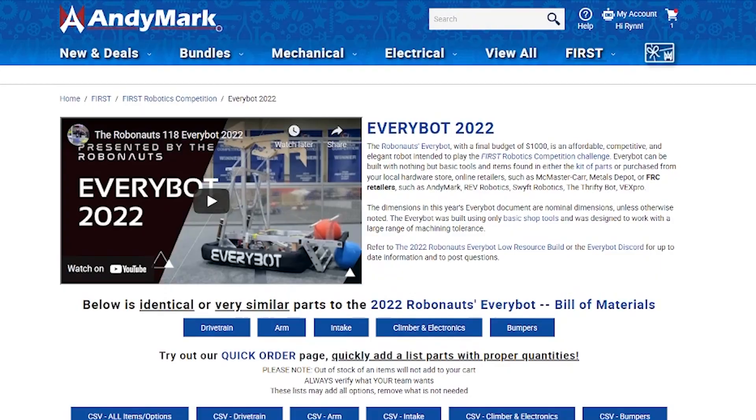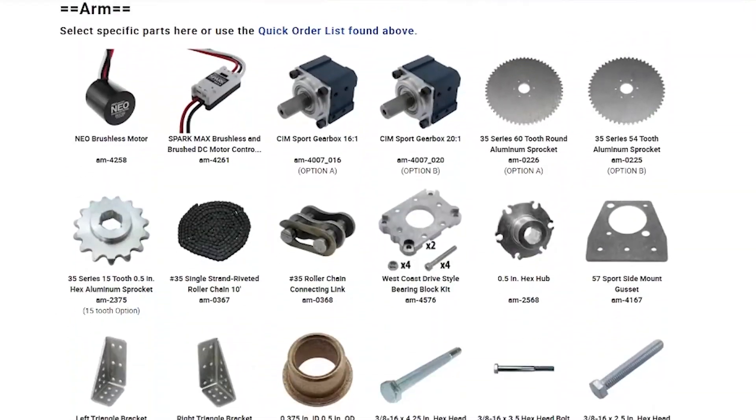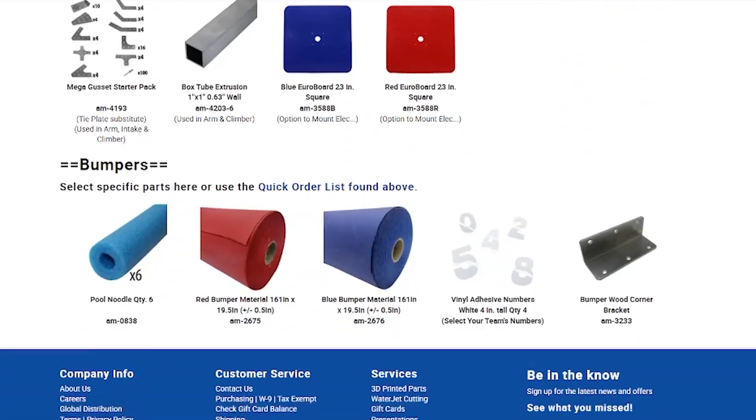On AndyMark's website there's an EveryBot page that summarizes some of the parts AndyMark was specified to include in this design, as well as some replacement parts from REV, VEX, and other vendors. There are some AndyMark parts the engineers have specified as equal or similar that you can also get from those other vendors. andymark.com/everybot, or just search 'EveryBot' in the search area — you'll find it pretty easily.